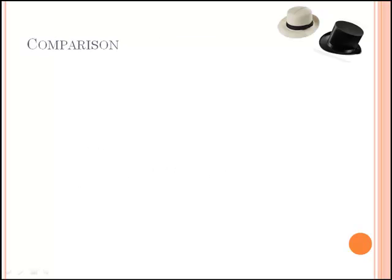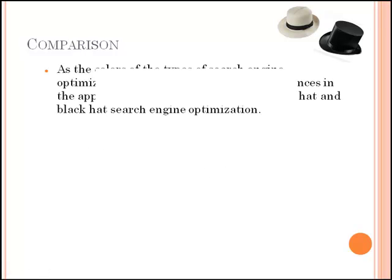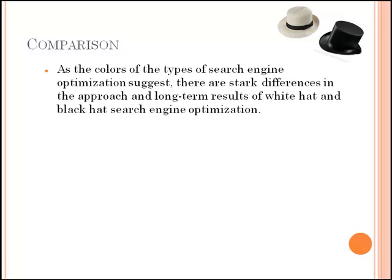As the colors of the types of search engine optimization suggest, there are stark differences in the approach and long-term results of white hat and black hat search engine optimization, as illustrated in this comparison table.